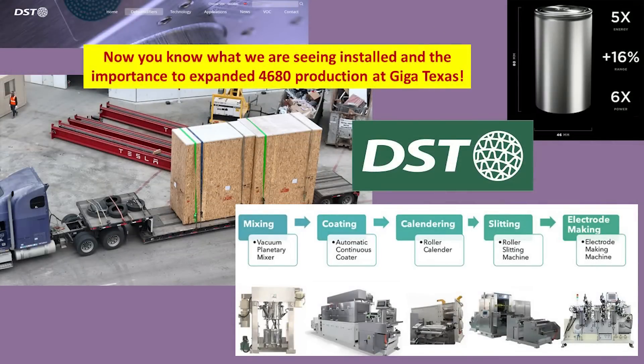So there you have it — a bit more information about these deliveries, specifically the dehumidifier systems arriving at the 4680 battery cell production area. The reason is that they are enhancing production capability by expanding the section. Eventually there will be eight lines for the 4680s versus the current four. We also covered some of the processes involved with making the 4680s and, of course, the importance of having low humidity. I hope this information was helpful and puts into context what we are seeing being delivered at the site.